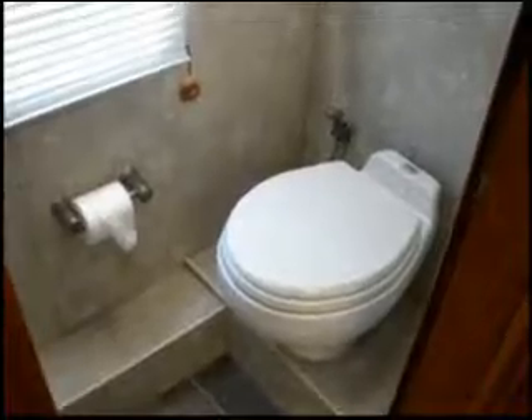The corner glass shower with a skylight. Here we have a private raised porcelain toilet.